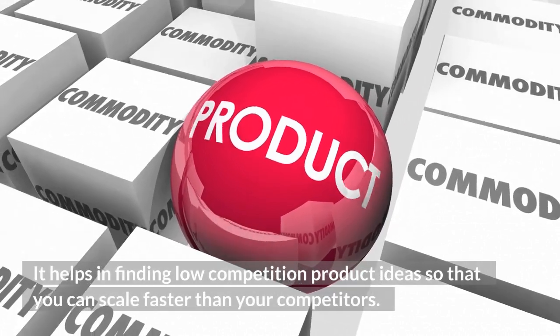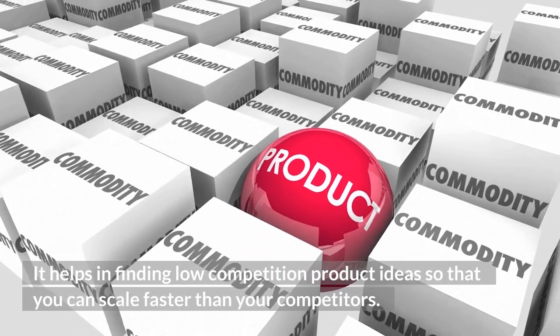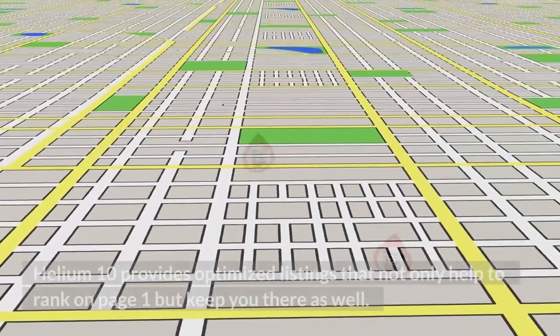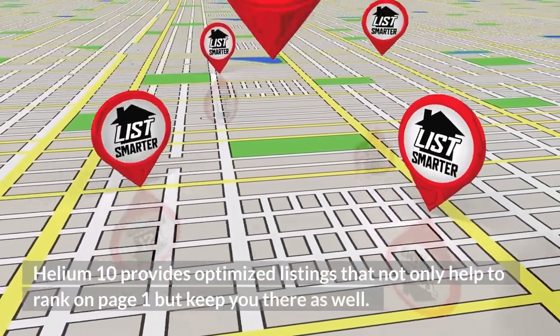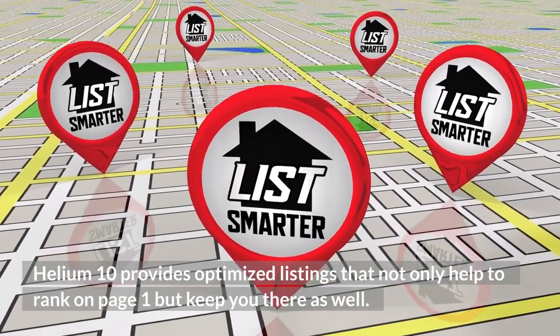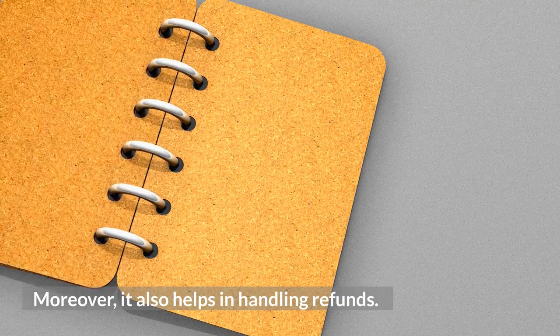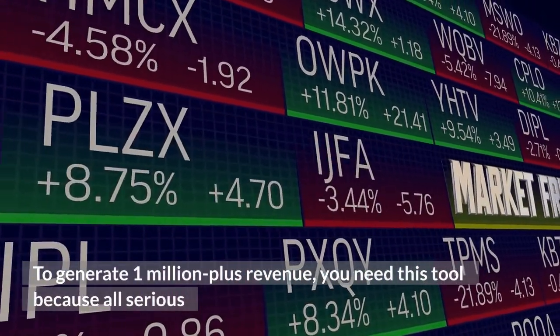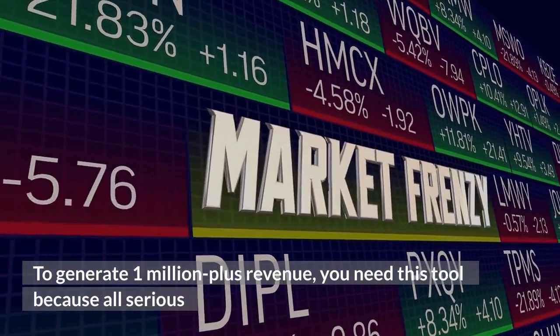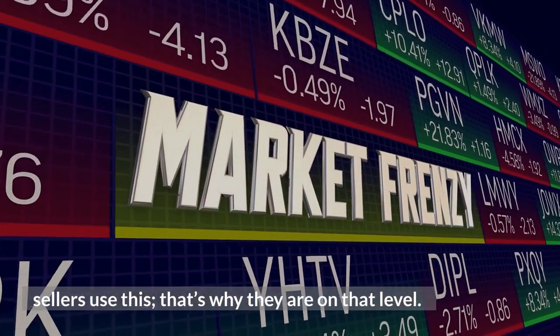It helps in finding low-competition product ideas so that you can scale faster than your competitors. Helium 10 provides optimized listings that not only help you rank on page 1 but keep you there as well. Moreover, it also helps in handling refunds. To generate 1 million plus revenue, you need this tool because all serious sellers use this — that's why they are on that level.